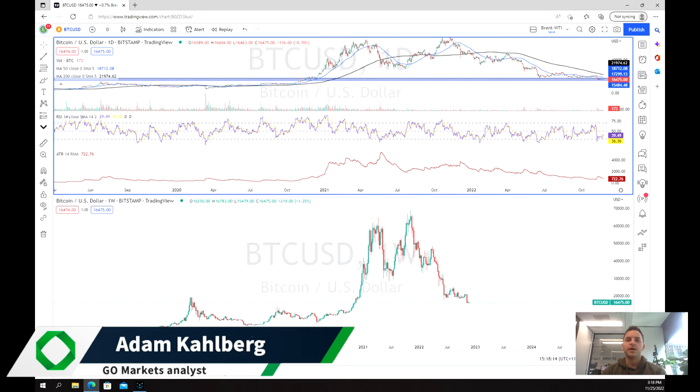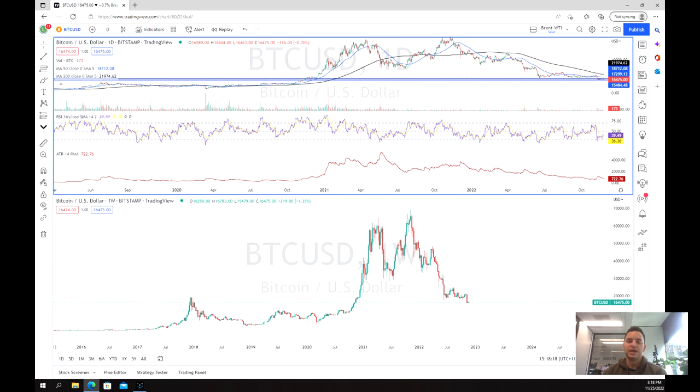Welcome everybody to another trading video. I'm your market analyst Adam Carlberg. Today we're going to be having a look at Bitcoin again. As we know with Bitcoin, the price has been heavily moved by the FTX bankruptcy case, and this caused a lot of volatility and a sell-off in the price of Bitcoin.